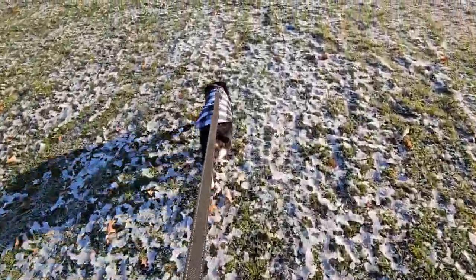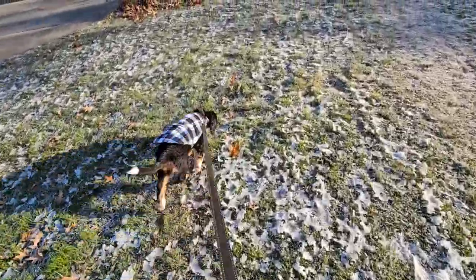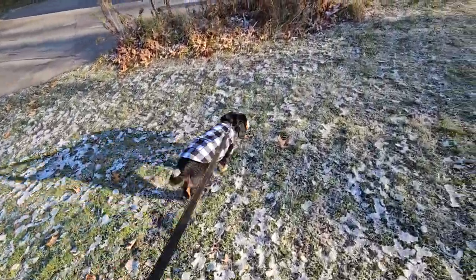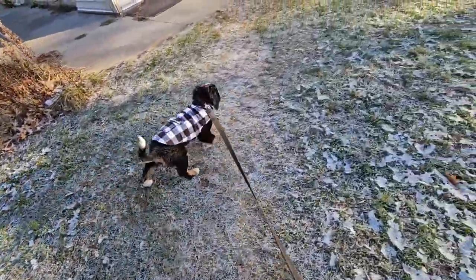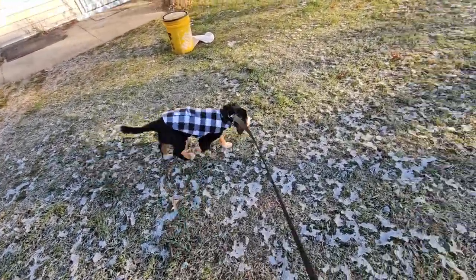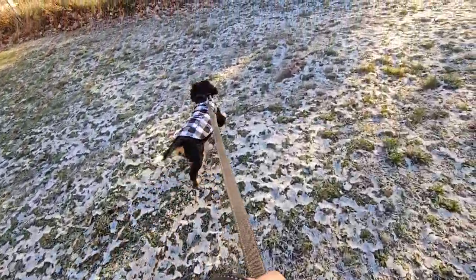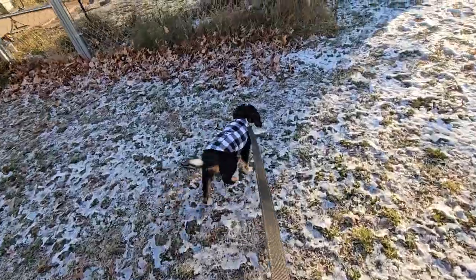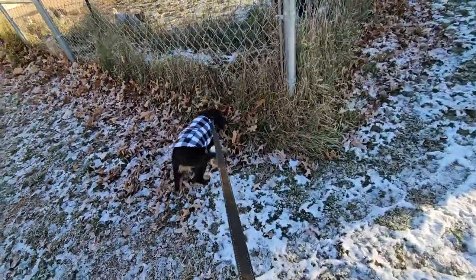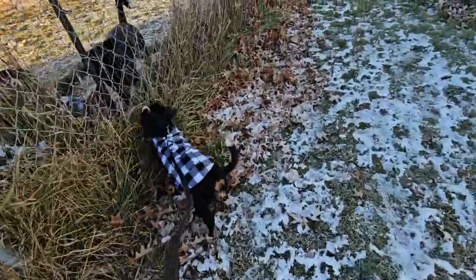We had some cold weather — as you can see the snow on the ground — some days were as low as seven degrees. For that reason, our walks were limited and much shorter than they would be in the spring or summer. But we got walks in every day, just to get them comfortable with the leash and the whole process.